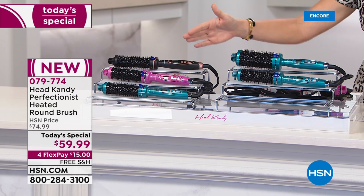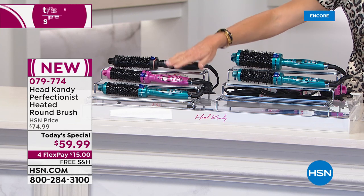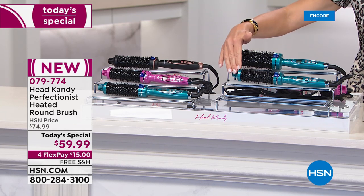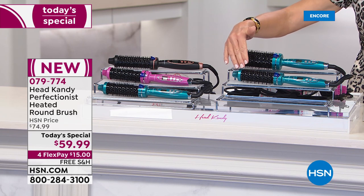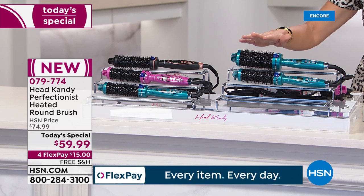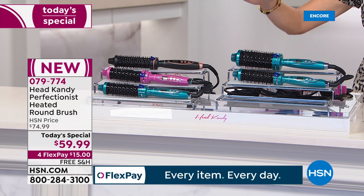You just choose your color — black, pink, or teal. Then choose your barrel size: the smaller barrel is 32 millimeters, great for shorter hair, and the 45 millimeter is for my length hair or longer.